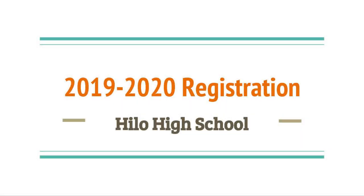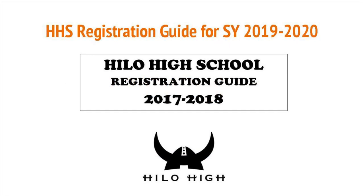This video will be going through the HHS Registration Guide in order to assist you in selecting the best courses to fit your graduation requirements as well as your personal interests. You should have received a copy of the 2017-2018 HHS Registration Guide. We will go through this guide and highlight specific information.